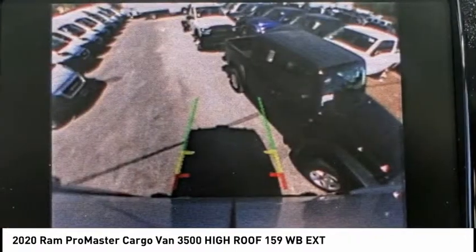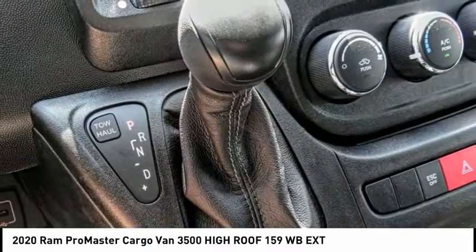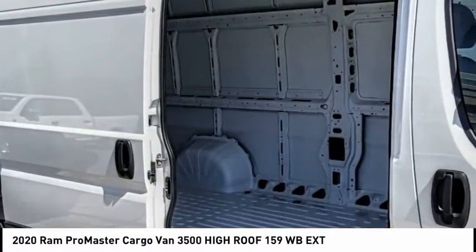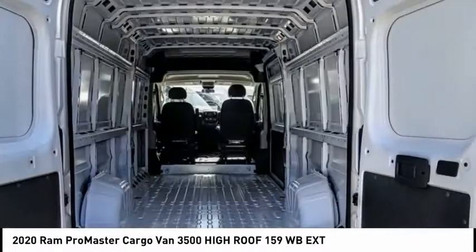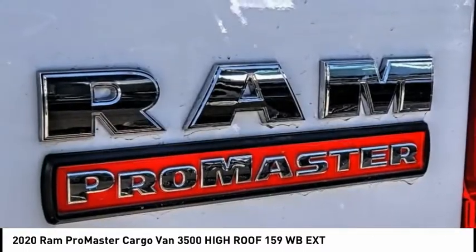Here are some of this vehicle's great options: electronic stability control, brake assist, traction control, remote keyless entry, four-wheel disc brakes, speed control, front license plate bracket, front wheel independent suspension, low tire pressure warning, and trip computer.